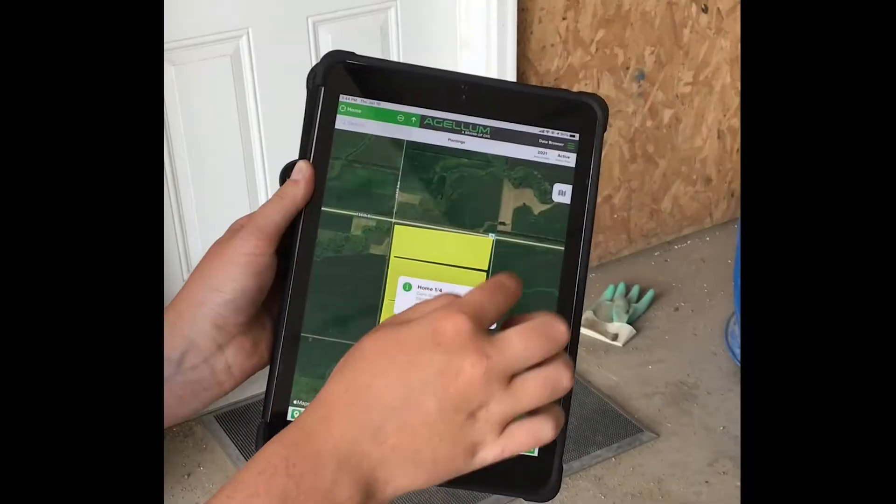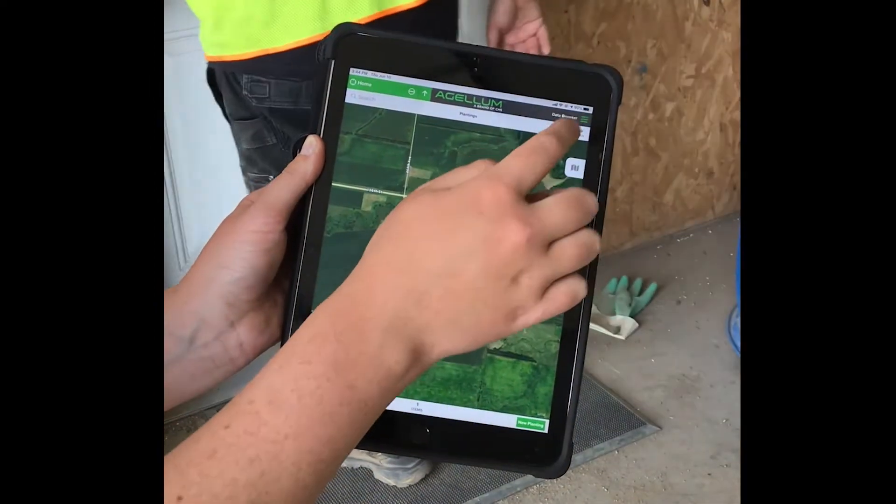One handy thing about this app is it gives me the driving directions right out to the field that I need to get scouted for the farmer.